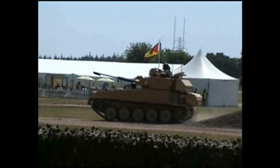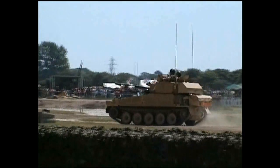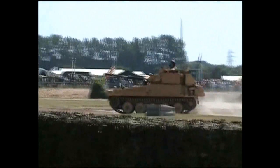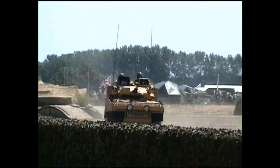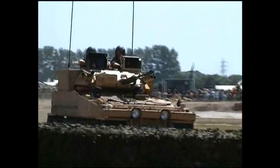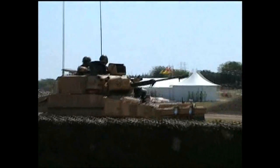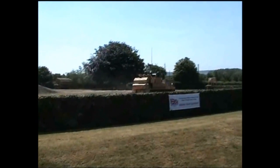In the air portable role, the vehicle is currently being used by D Squadron, Household Cavalry Regiment, and can be airlifted by Hercules. The vehicle has been deployed on operations worldwide, including the Falklands War by the Household Cavalry Regiment, Gulf War I, Bosnia and Kosovo, Gulf War II, and finally Afghanistan, with great success.